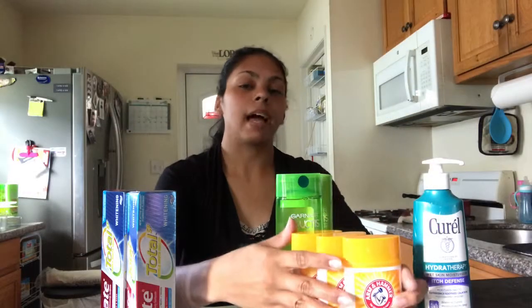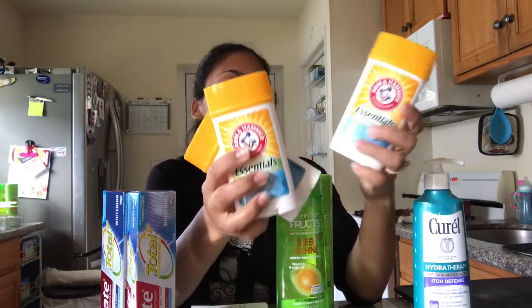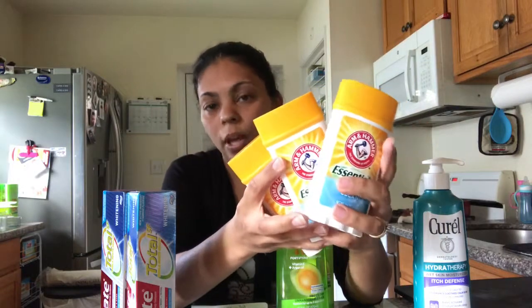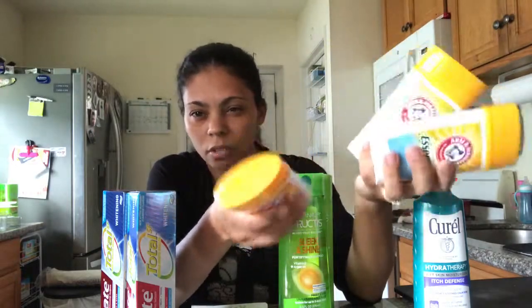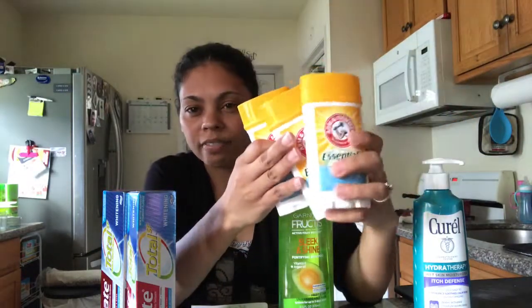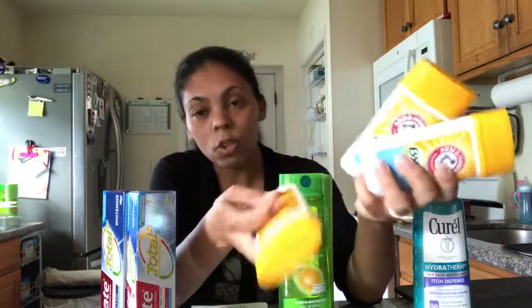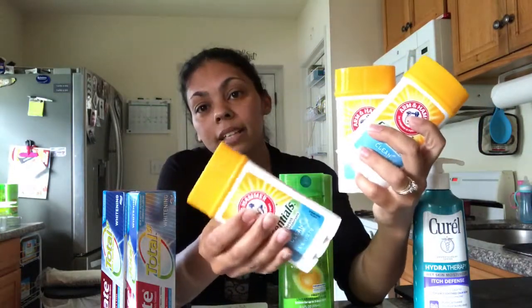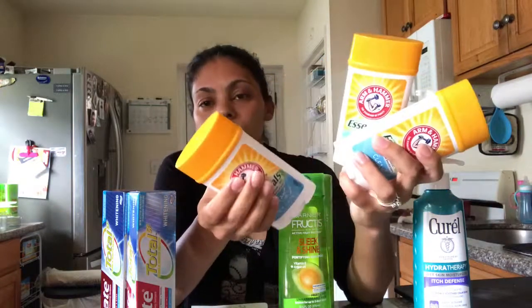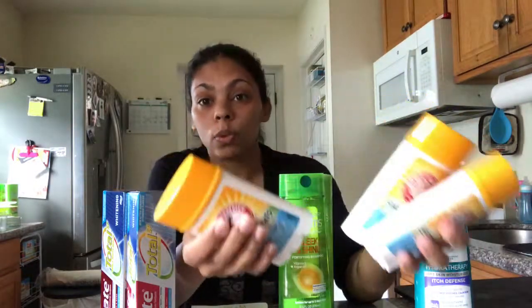Next I have three Arm & Hammer deodorants. They are normally $3.99 each, but this week they're on sale for $0.99. I grabbed three for Father's Day — I'm putting together a gift bag. I didn't find a coupon, but I still save $9 for all three. There's no limit, so you can buy as many as you want.